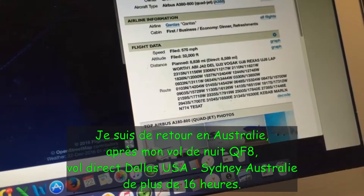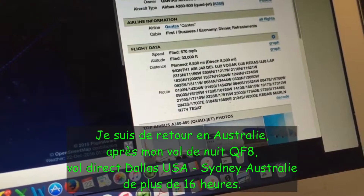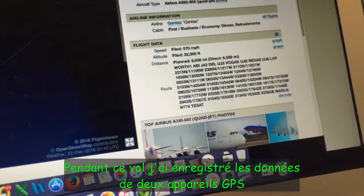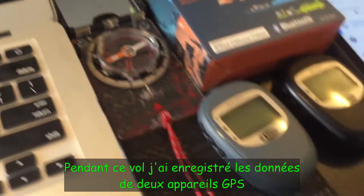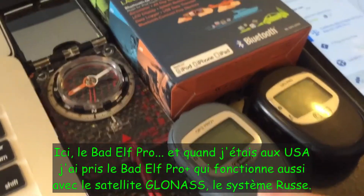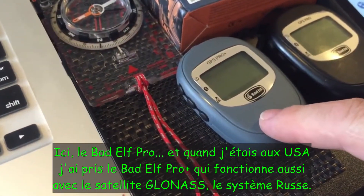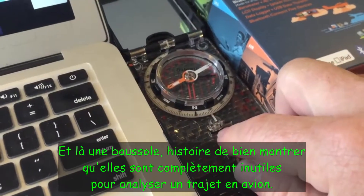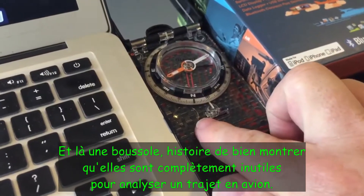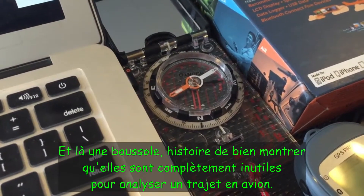I'm back in Australia now after flying overnight on Qantas flight 8, which is the non-stop from Dallas USA into Sydney Australia — a 16-plus hour flight. During that flight I took a lot of video and recorded the log on two separate GPS units: this is the original Bad Elf Pro, and while I was in the USA I picked up the later model, the GPS Pro Plus, which also has GLONASS satellite capability — that's the Russian system — and also a compass, the same one that Chippy mentioned in his latest video. The purpose of taking the compass on board was really just to show that they are completely useless for analyzing flight routes inside the cabin of an aircraft.